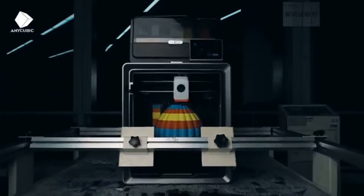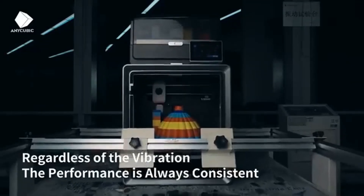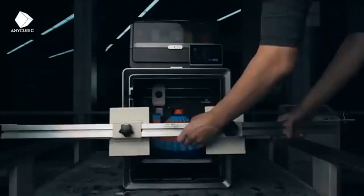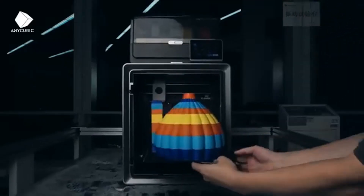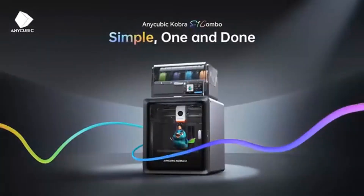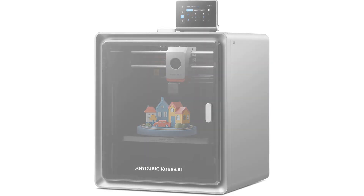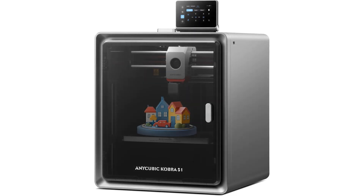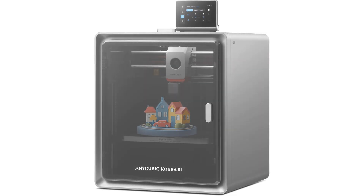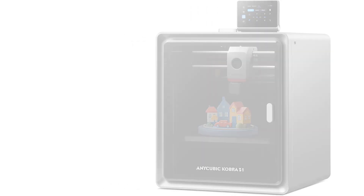What sets the Cobra S1 apart is its ultra-quiet operation, so you can print day or night without disturbing your surroundings. The build volume of 250x250x250mm is ideal for medium-sized projects, and the high-precision printing ensures every detail comes out perfectly. If you're looking for a reliable, fast, and versatile 3D printer that won't let you down, the Anycubic Cobra S1 Combo is a fantastic investment. It's time to take your creativity to the next level.